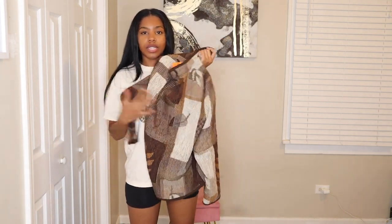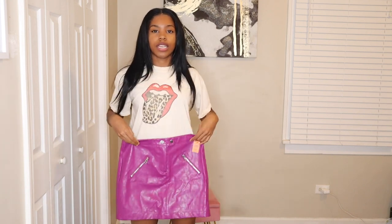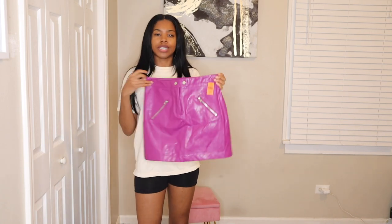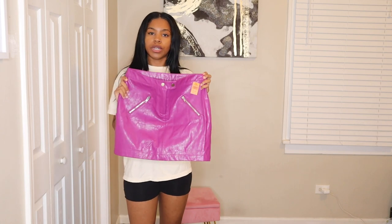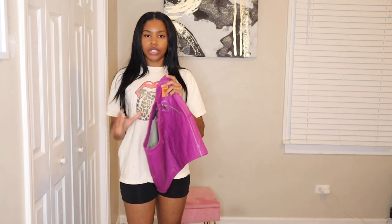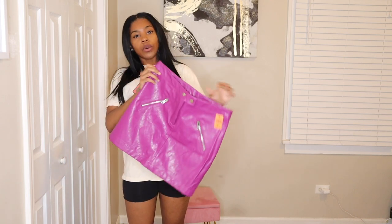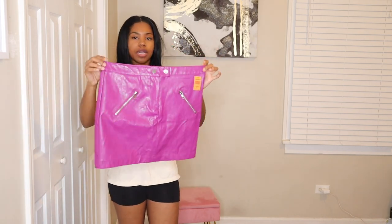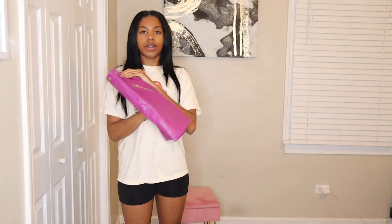I grabbed this for $5.99. I love this skirt because it's such a pop of color that I need in my wardrobe — I don't have any pieces like this. It's a bold color but very versatile; you can dress it up in so many different ways depending on your personality and style. I got this for $4.99, though I'll probably need to resize it since it runs a little big.